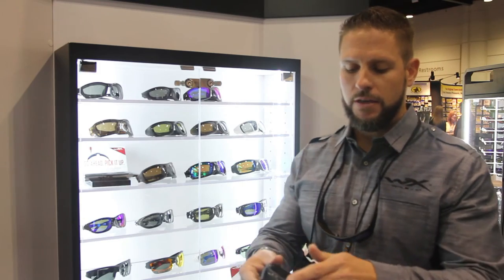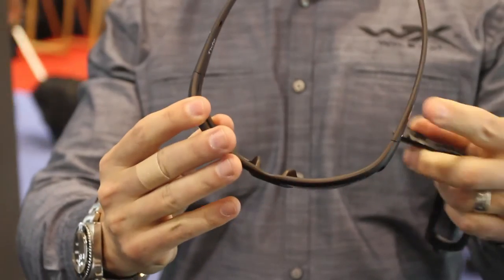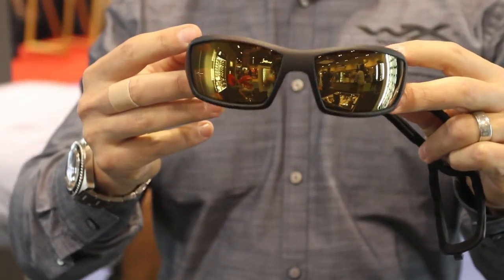We also made it removable. Pops right out. You have your gasket, so if you're not in those elements you've got your nice regular sunglass here.